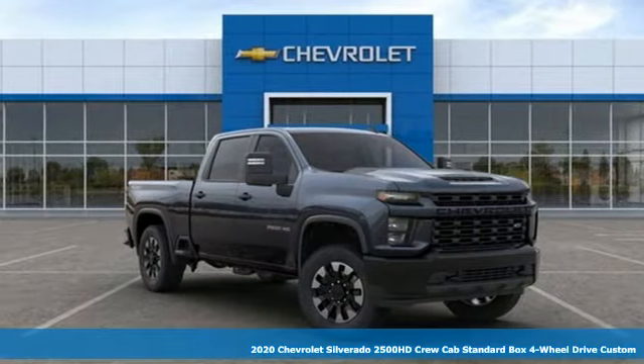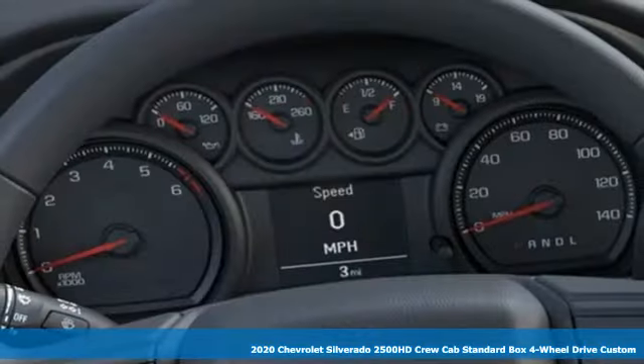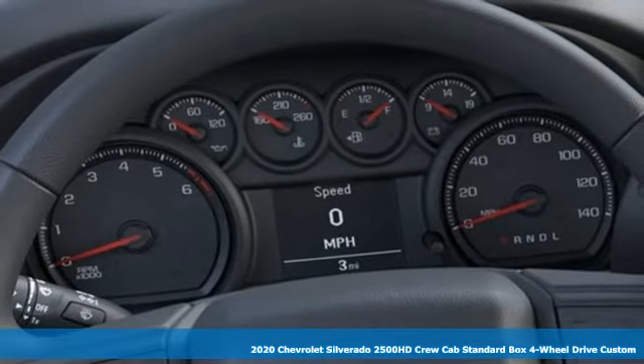Here's a new 2020 Chevrolet Silverado 2500 HD. When your job calls for muscle, this truck over delivers.